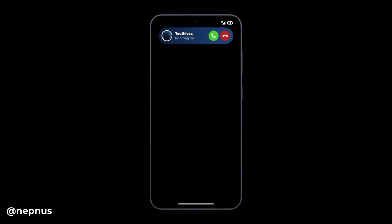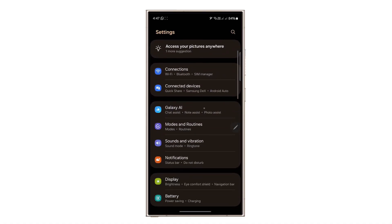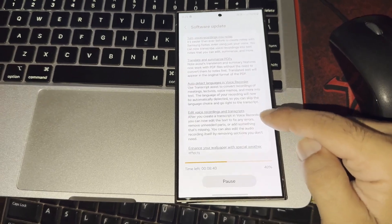How to update your phone — it's easy. Just go to Settings, then Software Update, then Download and Install. Your phone will check for the update and download it if available.